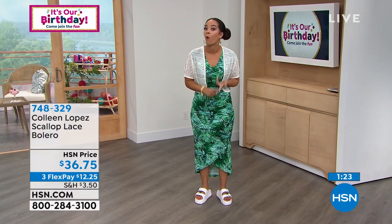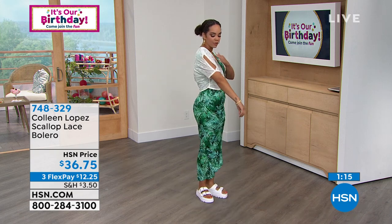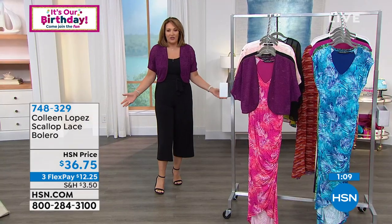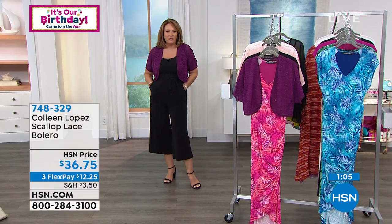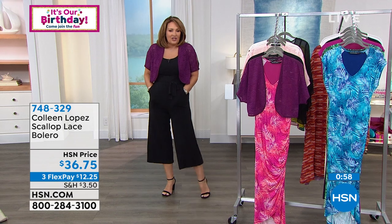We're always looking for toppers — not only something to make things a little more casual, but definitely something you can layer beautifully for a wedding. If you have a little black dress and want to elevate the look, this bolero with the scallop lace is perfect. The white one — if you're getting married, you could wear that to your showers!